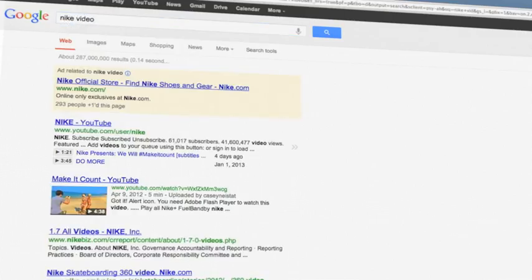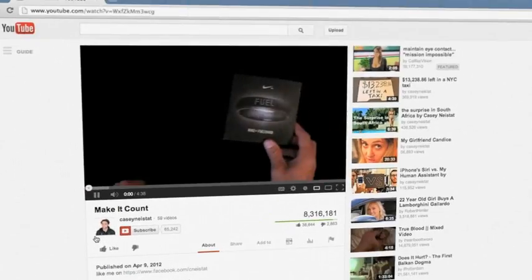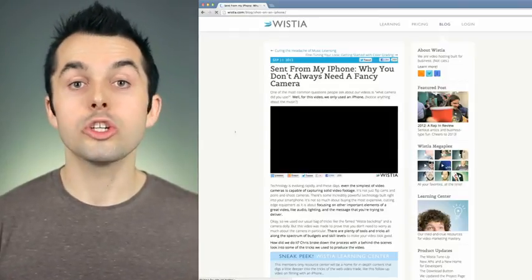Can I just upload my videos to YouTube and have them show up in search results automatically? Well, yes and no. If you upload a video to YouTube, it will show up in rich snippet results, but that link will actually go back to YouTube and not to your site. If you're making great content, you should get the benefits of that traffic onto your own website.